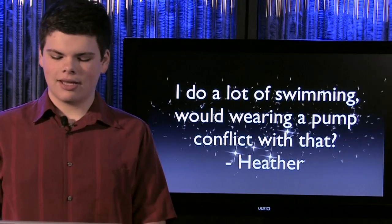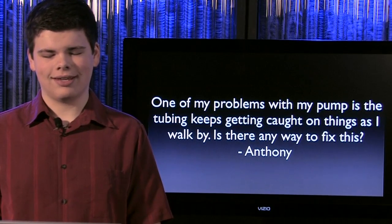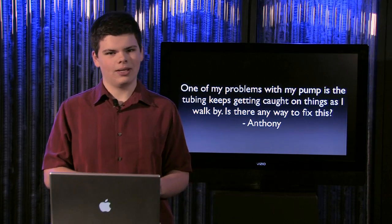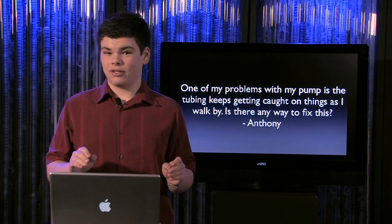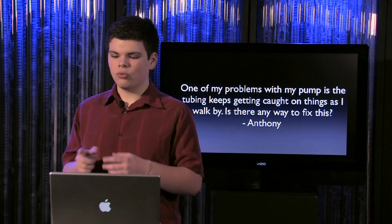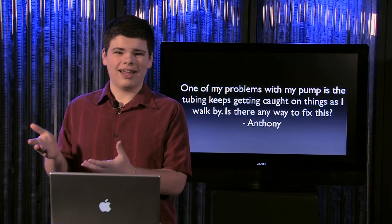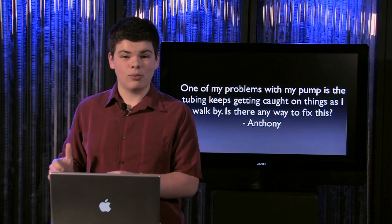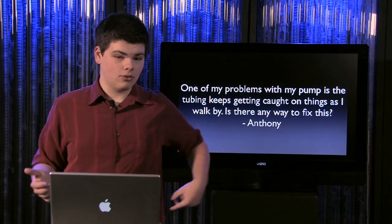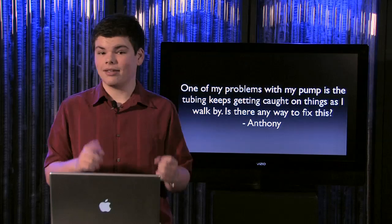Next up is Anthony, who says his pump tubing keeps getting caught on things as he walks by and asks if there's any way to fix it. Anthony, I know exactly what you're talking about — I'm very familiar with the tubing snag. Walking down a hallway opening doors: not fun. Here's what I did to solve it: I used to wear my pump on my belt on my right side, and the tubing was sticking straight out in front, creating a loop that was snagging onto everything. A few weeks ago I switched it to my left side, so the tubing points behind me and there's no loop at all — no loop, no possibility for snagging. Try that out and see if it helps.